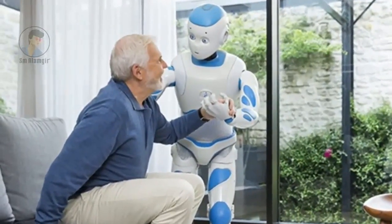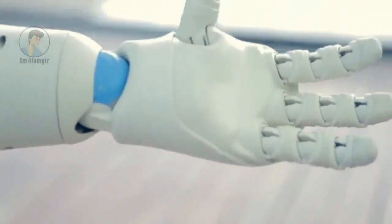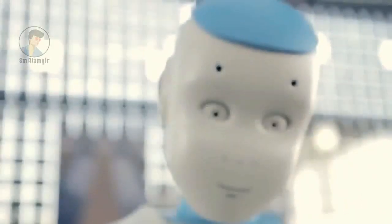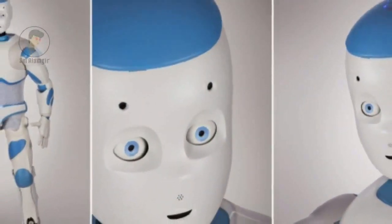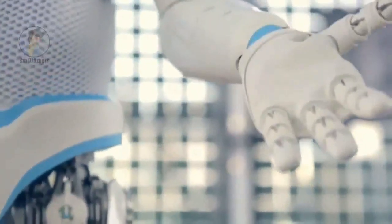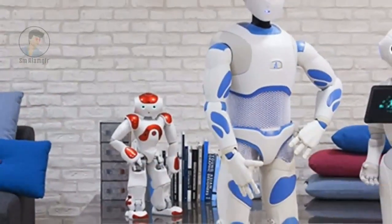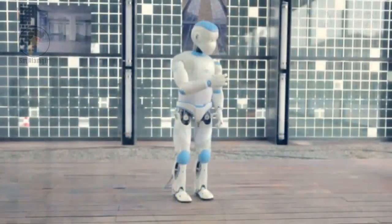Today, Romeo can walk, see the three-dimensional environment, hear and speak. The timeline for testing the robot in real-world conditions is projected for 2016, with the final objective of being able to use it in a retirement home in 2017 or 2019. Funded in part by the French government and the European Commission, the Romeo project budget totals 37 million euros over the period from 2009 to 2016.